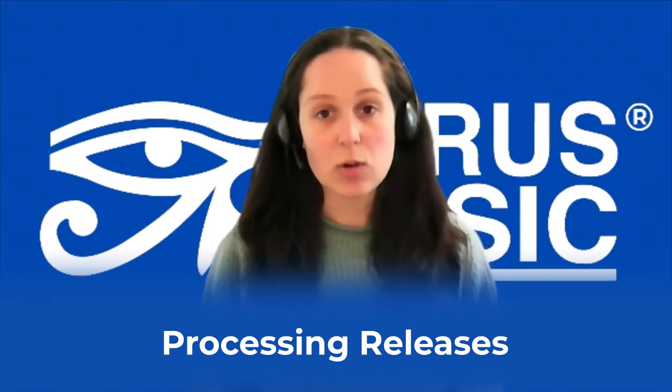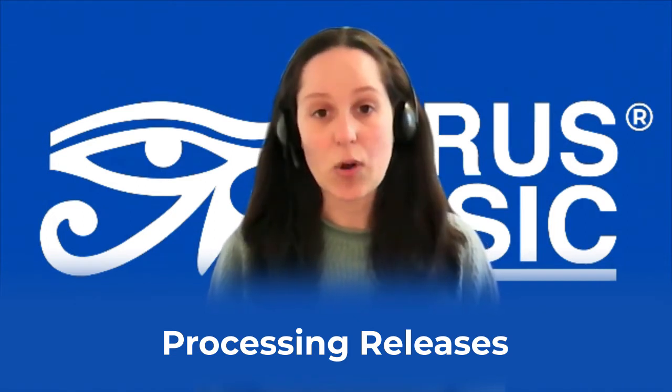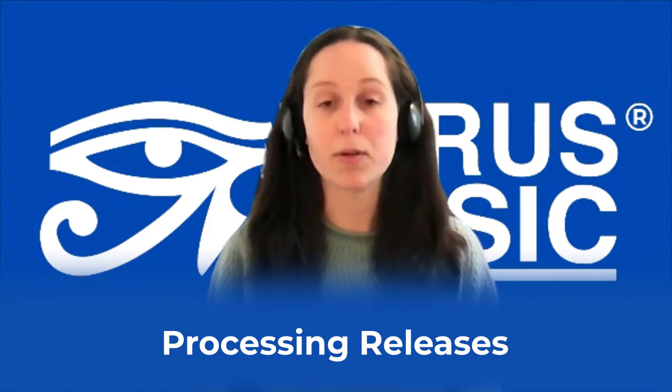We do get a large volume of releases coming through on a daily basis, so a large portion of my day is focusing on this and making sure every release gets listened to and checked by myself or another member of the distribution team before we deliver to stores.